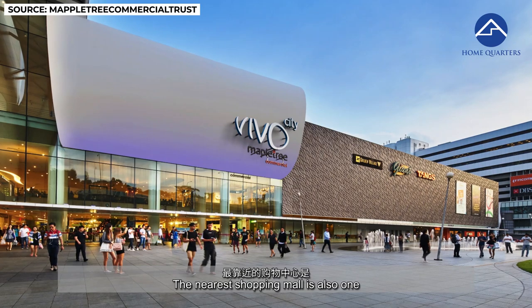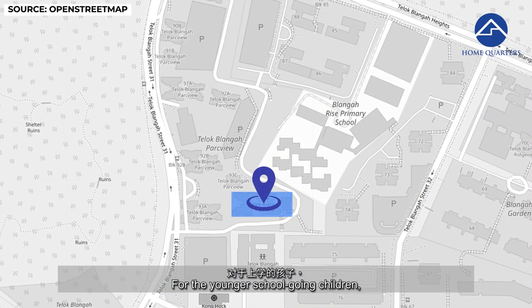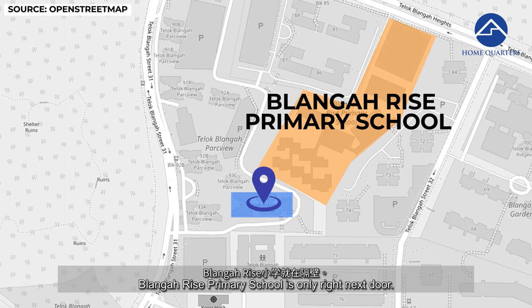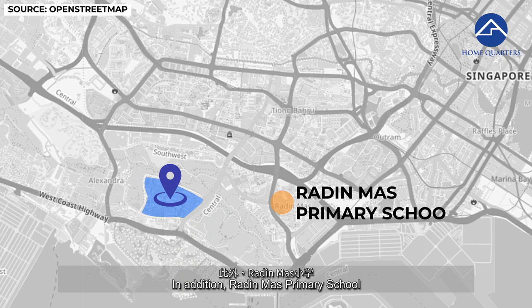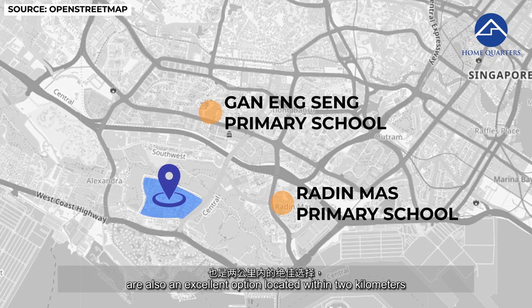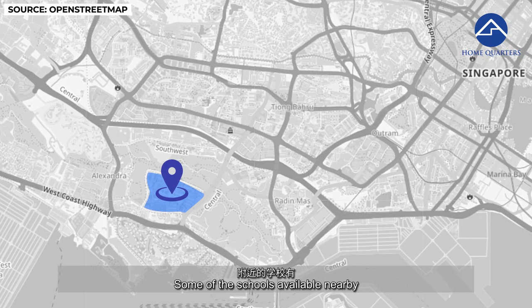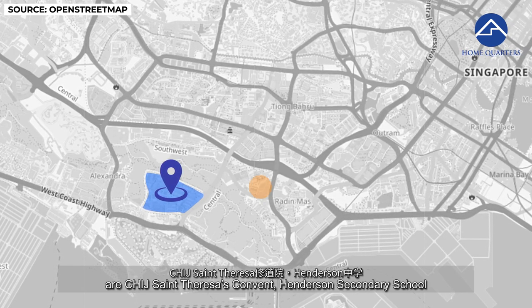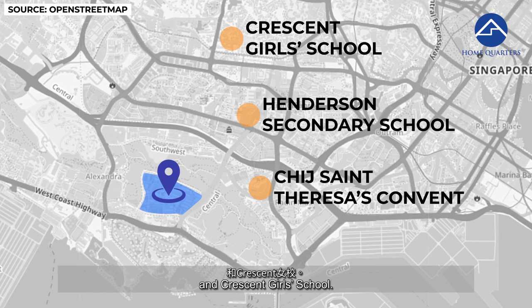The nearest shopping mall is one of Singaporeans' favorites — VivoCity. For younger school-going children, Blangah Rise Primary School is right next door. In addition, Radin Mas Primary School and Gan Eng Seng Primary School are excellent options located within 2 kilometers and only a short bus ride away. For secondary school children, nearby options include CHIJ St. Teresa's Convent, Henderson Secondary School, and Crescent Girls' School.